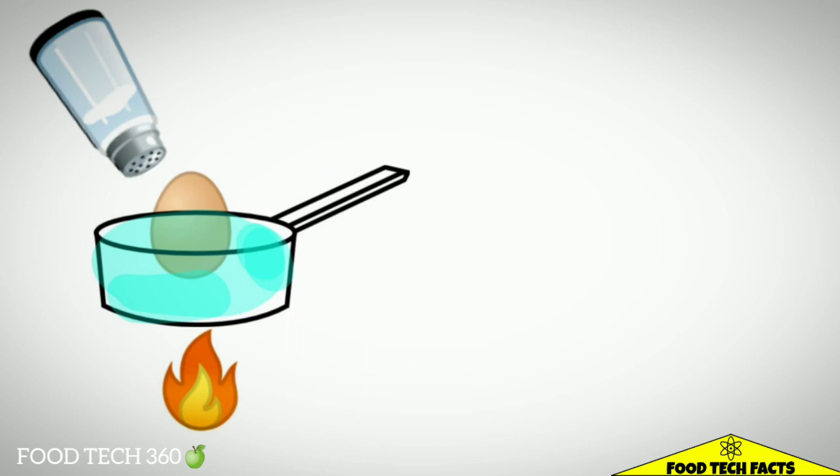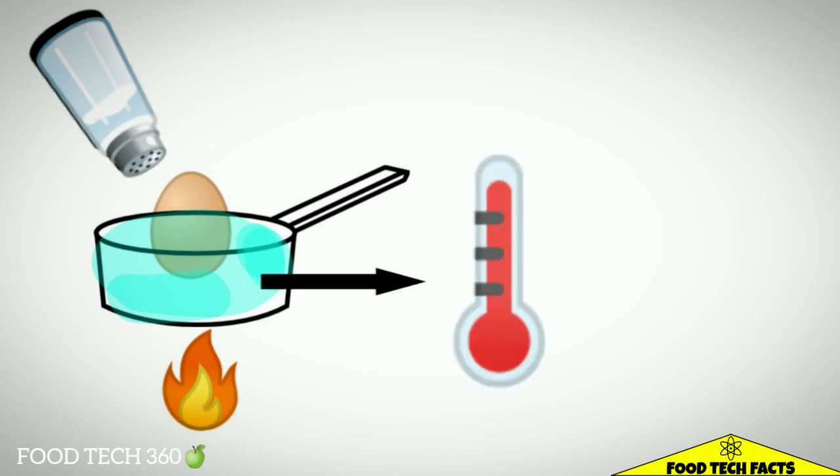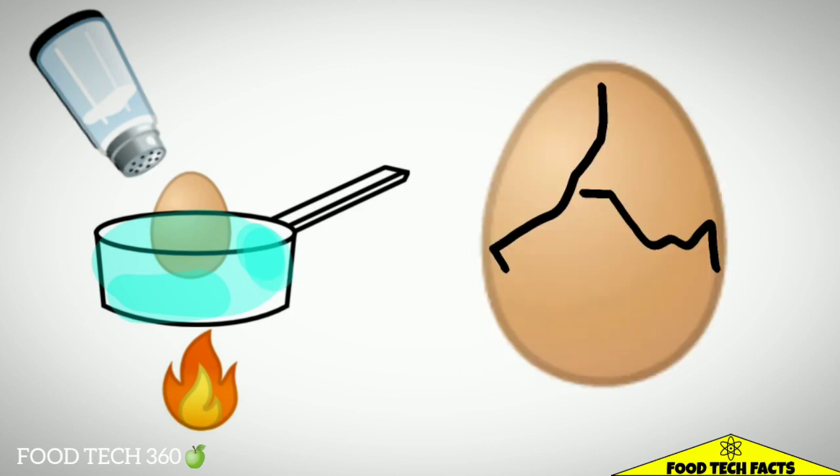Why do we use salt when hard boiling eggs? The most common reason to add salt to water when hard boiling an egg is to increase the temperature of the water for better cooking. Evidence also suggests that salted water prevents an egg from cracking.